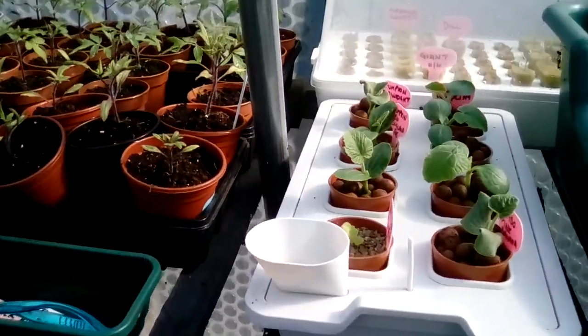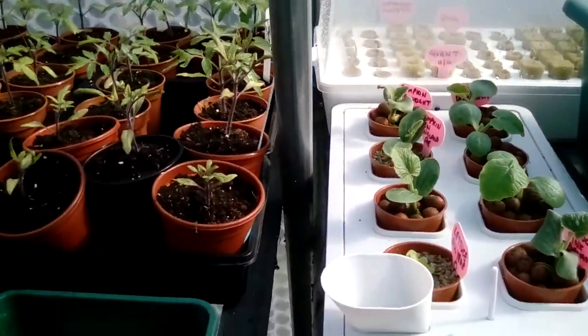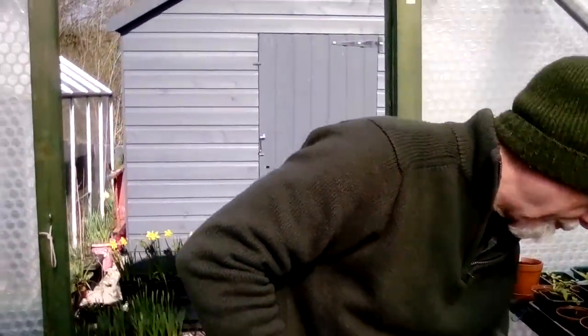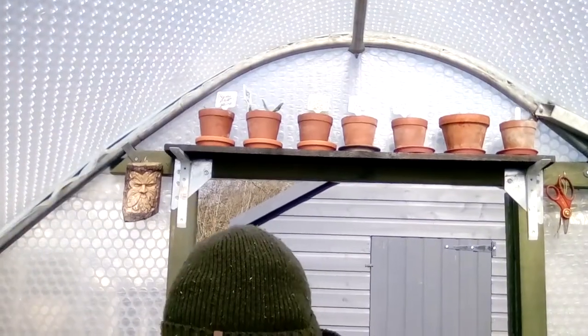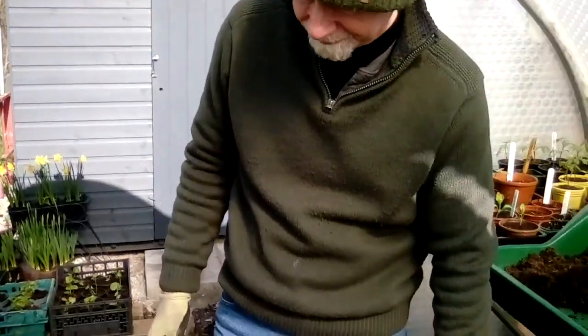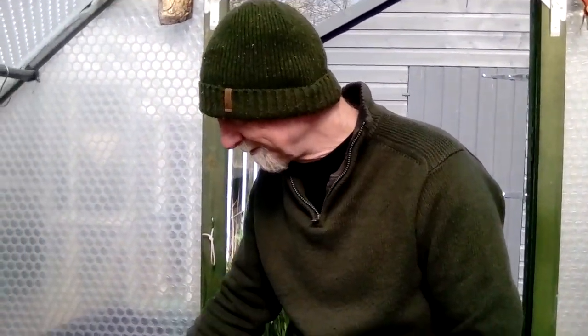And that's the hydroponic stuff — it's kind of slow this year, I don't know. There's Gavin just watering, and he's got some pots up there as well. So that's basically us for this morning. We'll check in again soon. Goodbye from me — and it's goodbye from him!